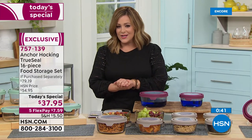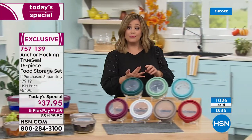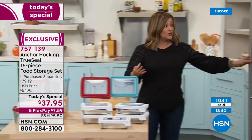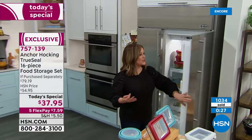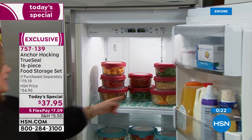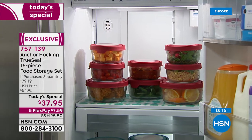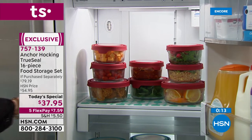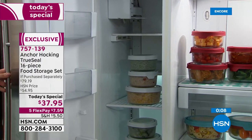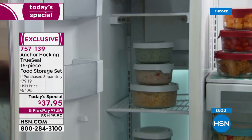Item 757-139 is our finest value of the day. Everything from meal prep to bringing lunch to work to the kids' lunch box — these are very durable tempered glass, just a smarter solution. Wouldn't you love to know exactly what's in every container? I love that it's glass so you can see what's inside, and with the marker you can date it so you're not playing the guessing game.